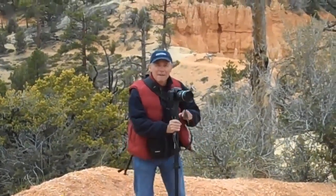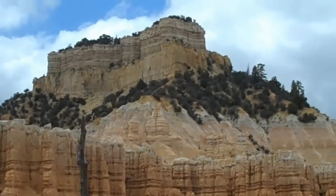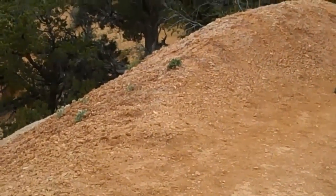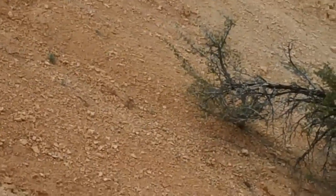Rob, do you have vertigo? Yeah, but I'm overcoming it. Well, you are walking on a narrow little path here. There's the left side — or my left — there's the right side, and it goes down.